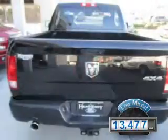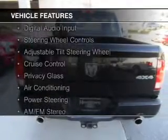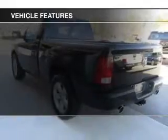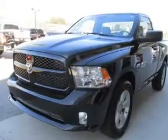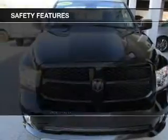The features include digital audio input, steering wheel controls, an adjustable tilt steering wheel, cruise control, privacy glass, air conditioning, power steering, and AM-FM stereo. Safety was made a priority with these features.